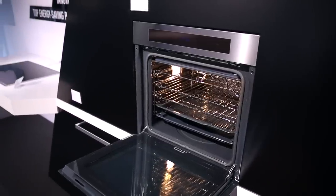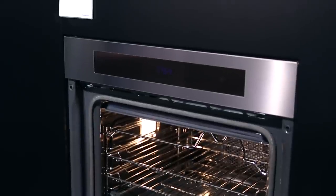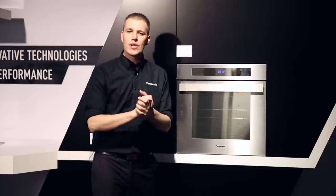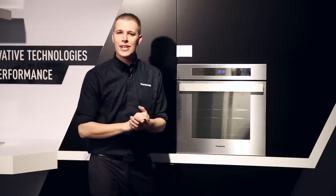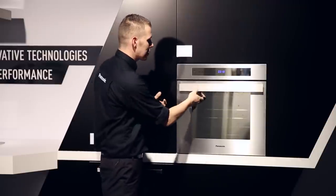The nice thing about our ovens is that we're carrying on with the design story with the blue LED, but we want to make this really functional and very easy to use. Of course, we also want to reduce your chore time when it comes to cleaning.